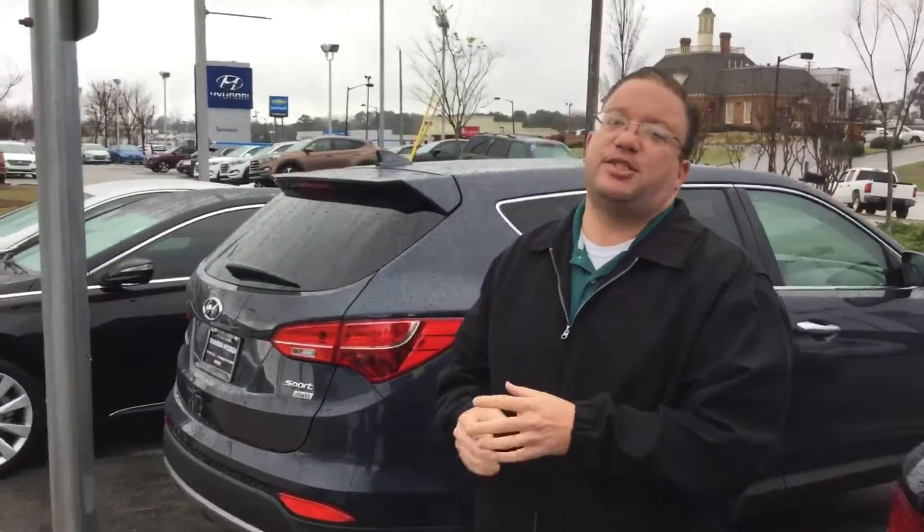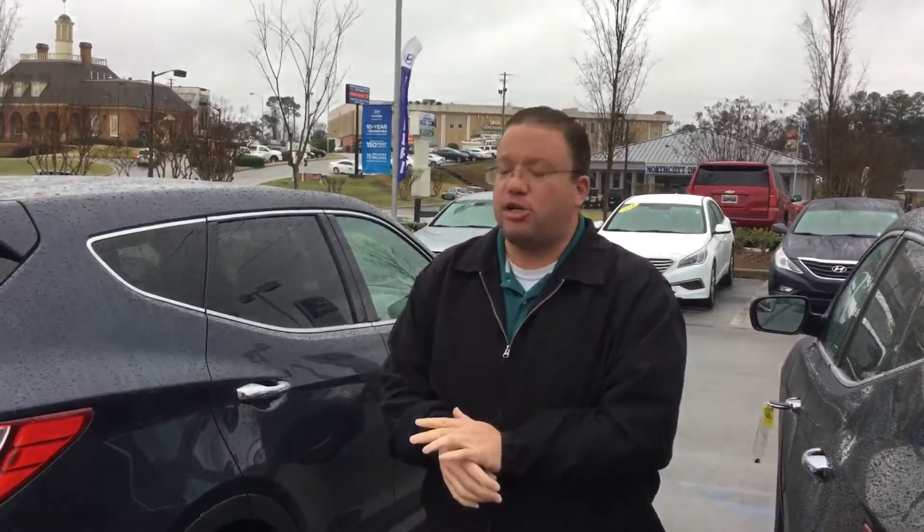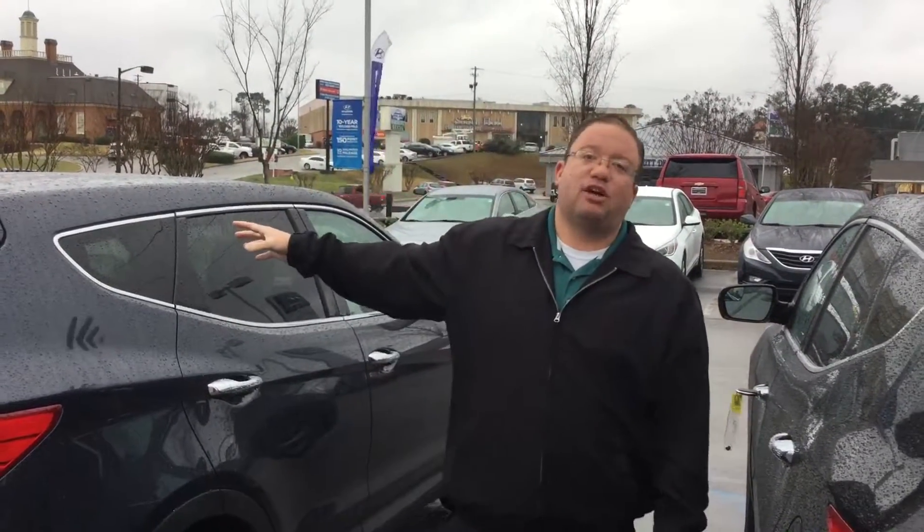Coming around to the end here, I've also got the 2014 Hyundai Santa Fe Sport. This is another all-wheel drive, four-cylinder package — only 29,000 miles on the odometer and Hyundai certified as well.